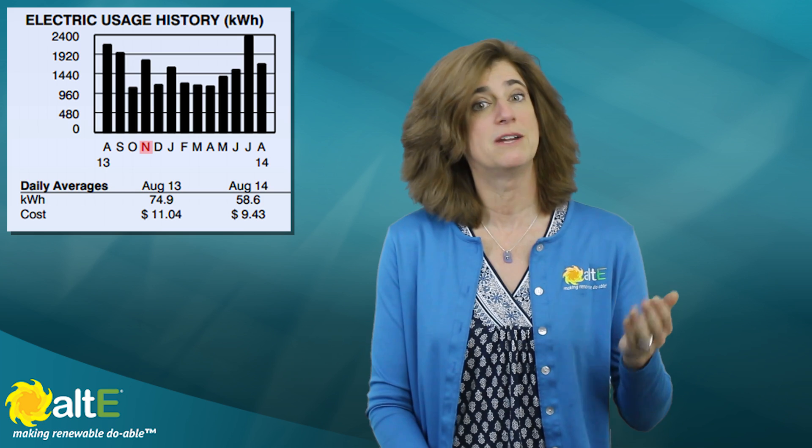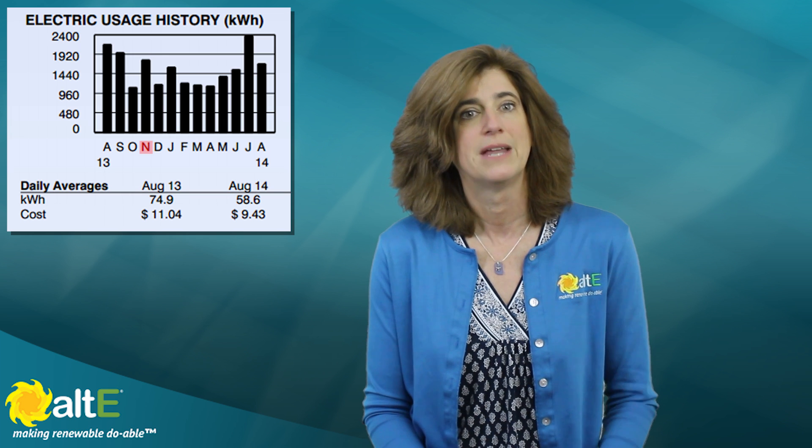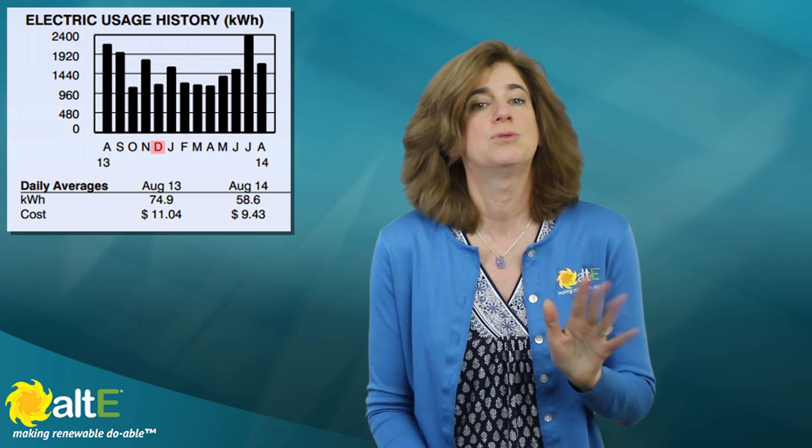In November, we switched the mini-split from AC mode to heating mode to delay turning on our oil heat, bringing our electric usage back up. It cost an extra $135 to heat the house with electricity that month, but saved us at least that much on our oil bill. By December, it was too cold for the heat pump to work, so we turned it off and turned on the oil, dropping our electric use.